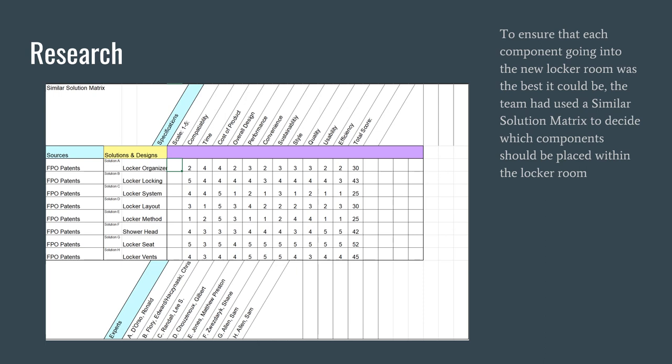Here is a similar solution matrix to ensure that each component going into the new locker room was the best it could be. The team used this matrix to decide which components should be placed within the locker room, including a locker organizer, locking system, layout of the lockers, shower head, locker seat, and locker vents. These were taken from experts and ranked on a scale of one to five across specifications such as compatibility, time, cost, overall design, performance, convenience, sustainability, style, quality, usability, and efficiency, then tallied to a total score.